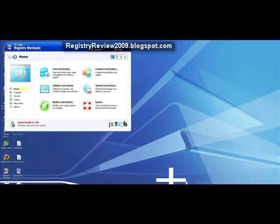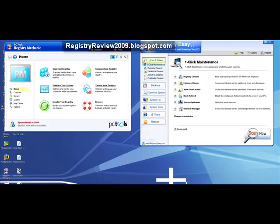Let's go ahead and bring both of the softwares onto the screen. You can see that Registry Mechanic is right here on the left of the screen and Registry Easy is right here on the right of the screen.